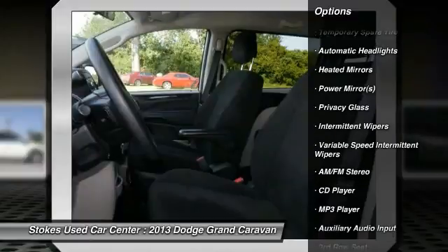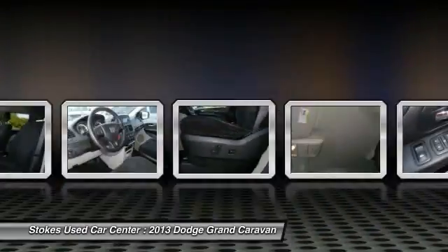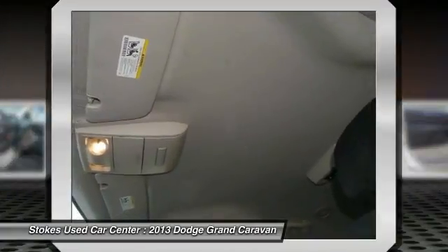Stability control, steering wheel audio controls, power steering, adjustable steering wheel, driver airbag, floor mats, cruise control.